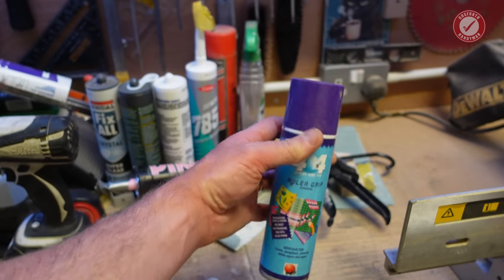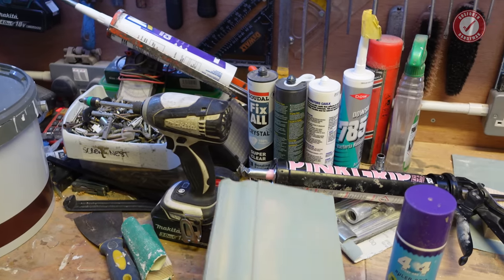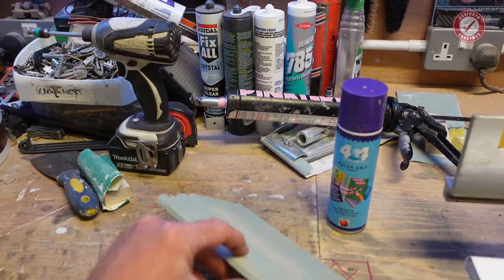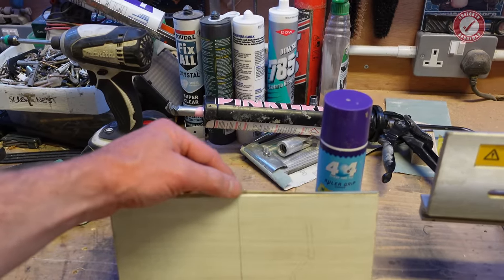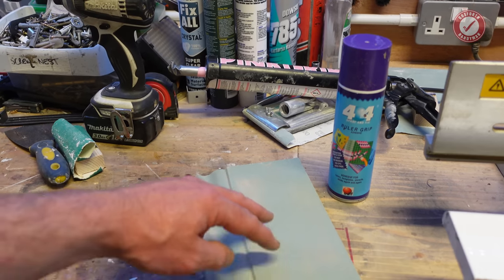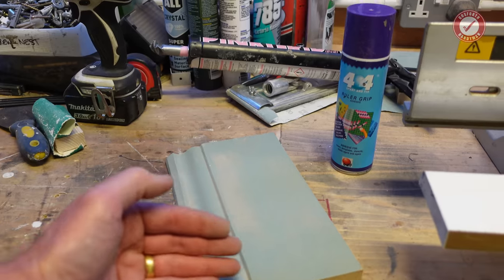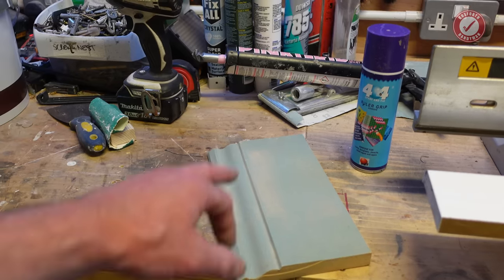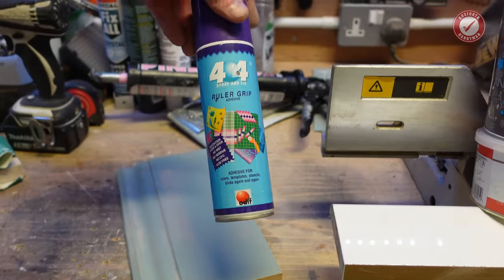Spray glue is really handy to have around. I use it mainly for gluing bits of sandpaper onto bits of wood. If you're doing scribe joints on skirting boards, you can glue a piece of sandpaper onto a piece of skirting board using the spray glue, and then use that to sand the edge of an adjoining piece — you'll get a perfect match between the two. I've talked about that in other videos and I'll include a link in the description below.